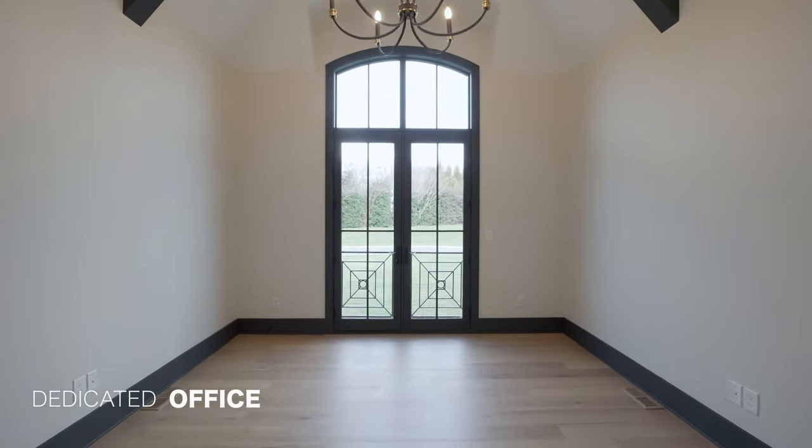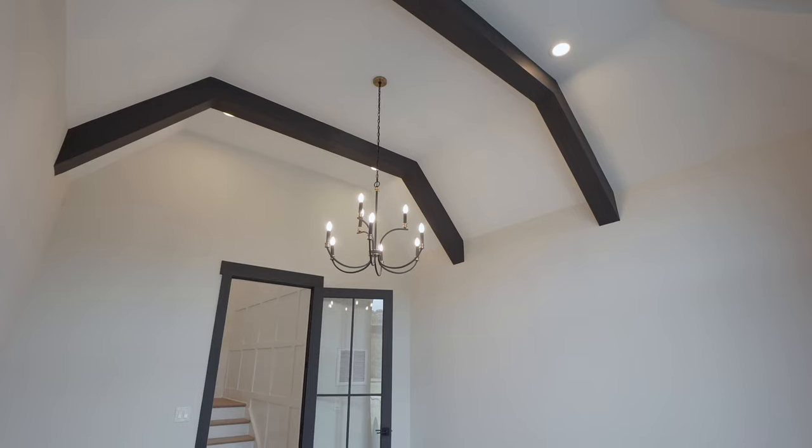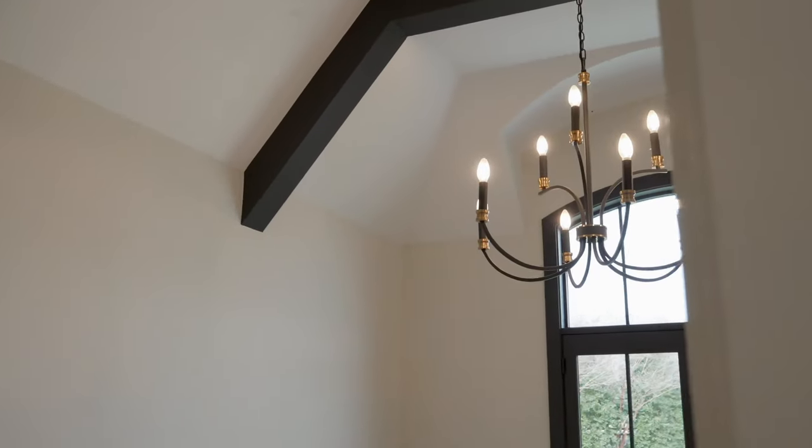Loving everything about this office space. That custom door and window combo is incredible and lets in so much natural light. You have 15-foot ceilings here with a grand beam package and moldings painted to match. Beautiful details and character throughout this room.